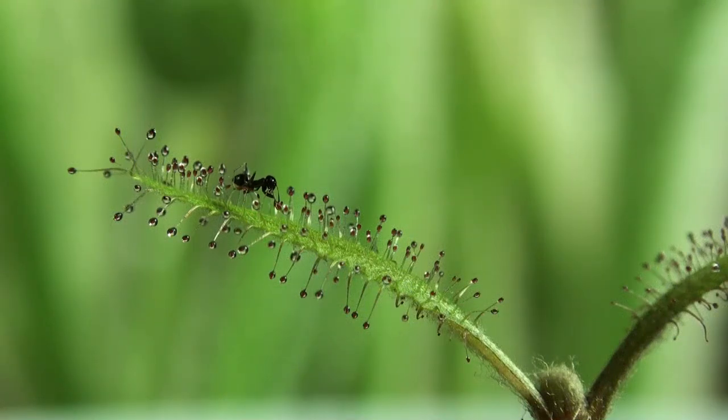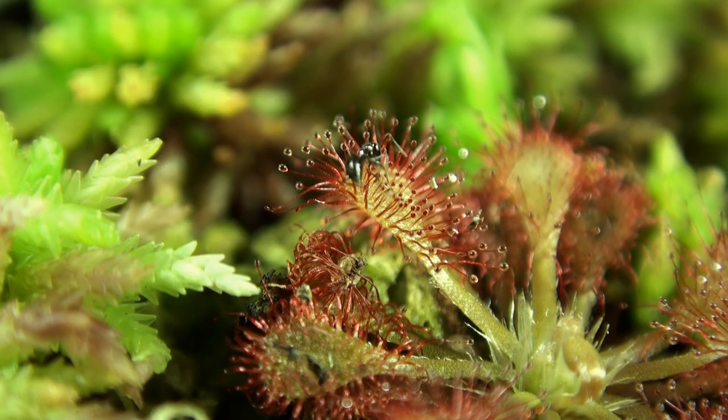This ant is fighting against one of nature's strongest glues, and struggling only makes it worse.